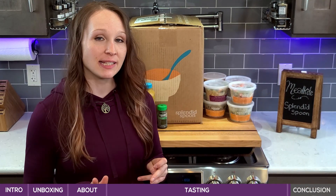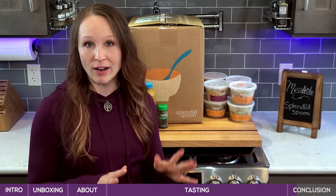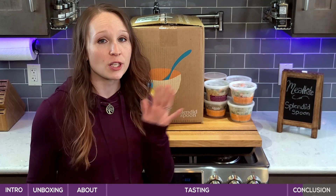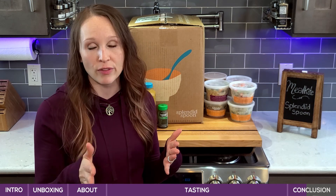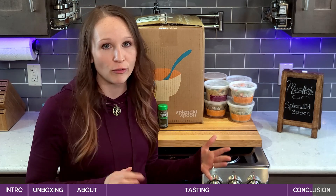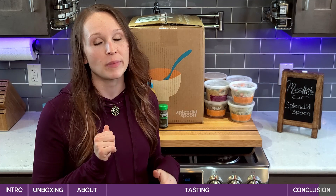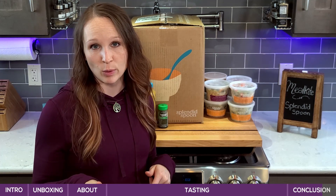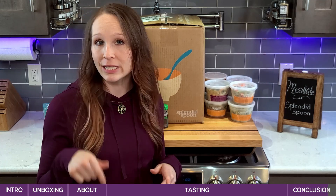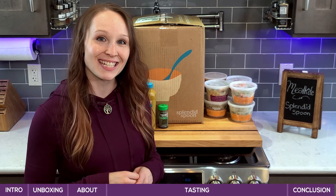Just a few thoughts about Splendid Spoon: this service is perfect for any busy person looking for quick breakfast and lunch options — these meals are super quick. Also, most meal kits focus on dinner, so this is a nice alternative for people looking for that kind of thing. And for anyone who's eating clean — as mentioned, they're gluten-free with all of those other aspects — this is definitely your jam. If you're interested in trying Splendid Spoon, go to mealkit.com/splendid-spoon for a discount on your first order, or click the link in the description below. If you're going to give it a try, let us know in the comments. Thanks for stopping by and we'll see you next time.